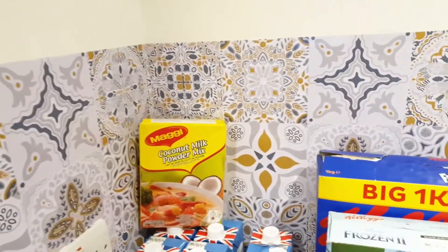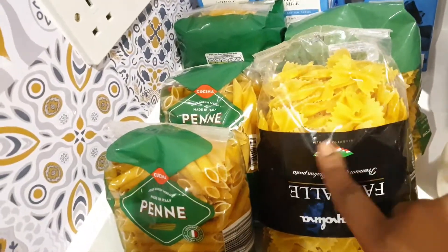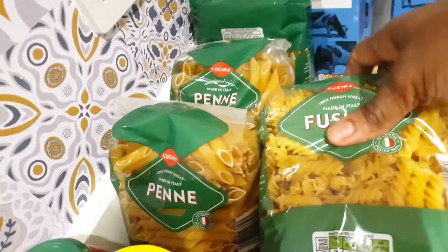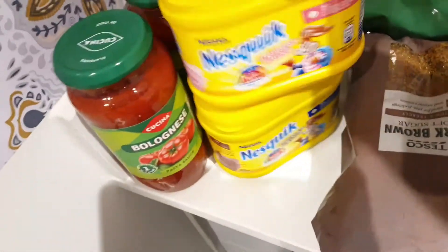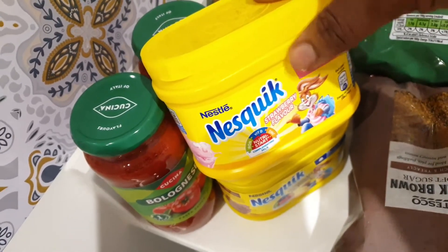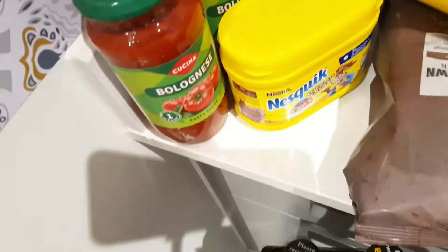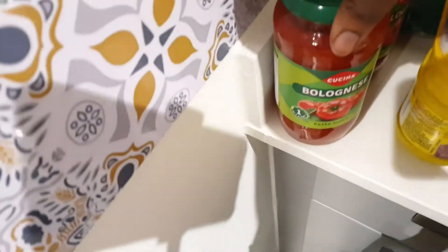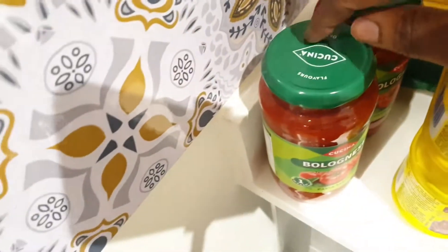Moving on, I have my pasta — the girls like to eat the different pasta shapes, like the bowl-shaped ones. For the Nesquik, I get this at Iceland. My eldest loves the strawberry and the younger one loves the chocolate, so I always have to get two. Even though I'd love to get the big pack, I can't because they drink it differently. Then this is my bolognese — I normally get four or five but because of shortages I only found two on the shelf.